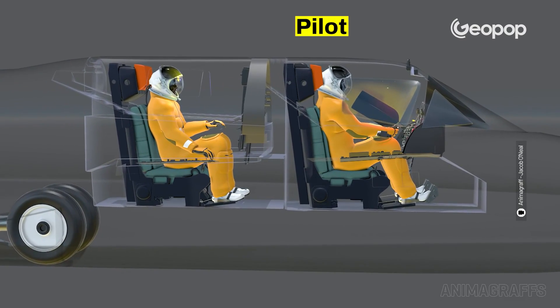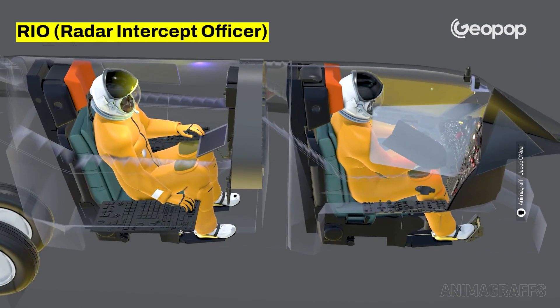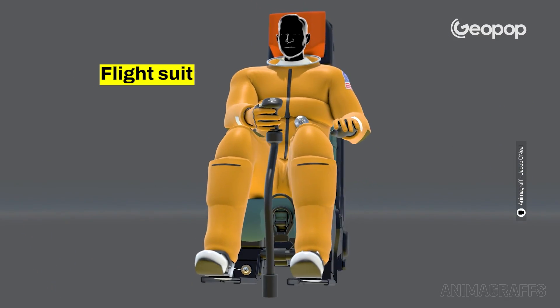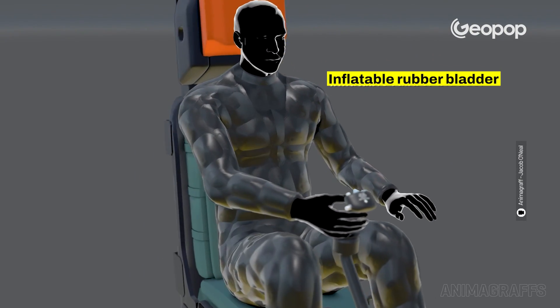The cockpit was designed to fit two crew members: the pilot seated in the front seat, and the so-called RSO — the radar systems officer — positioned in the back seat. To deal with the high altitudes, pilots were outfitted with pressurized flight suits specially designed for supersonic flight in the stratosphere.